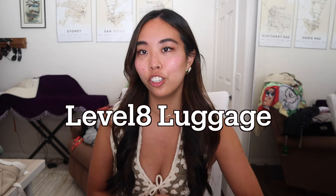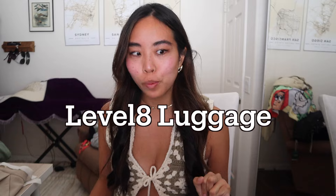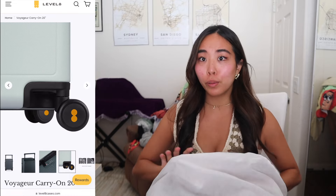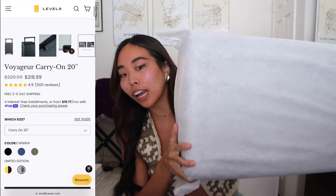The first one I'm gonna talk about is Level Eight luggage. This legitimately might be one of my favorite things I've ever received from YouTube. I've been in need of some new luggage — cute and functional luggage — because mine is ripping at the seams and doesn't have four wheels.